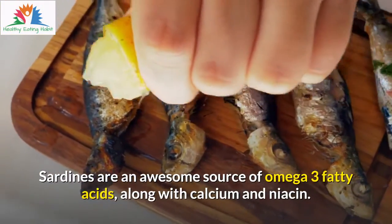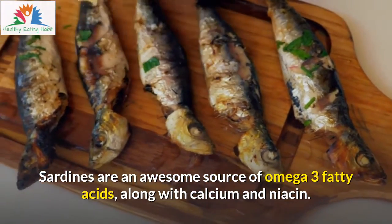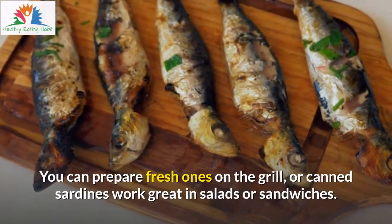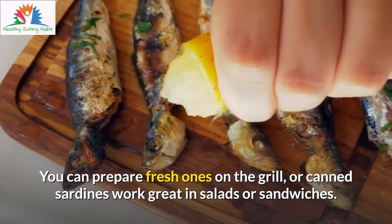Sardines are an awesome source of omega-3 fatty acids, along with calcium and niacin. You can prepare fresh ones on the grill, or canned sardines work great in salads or sandwiches.